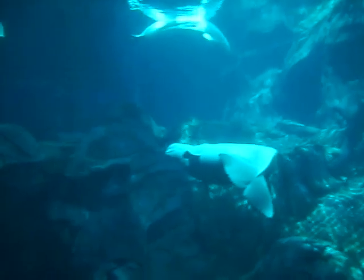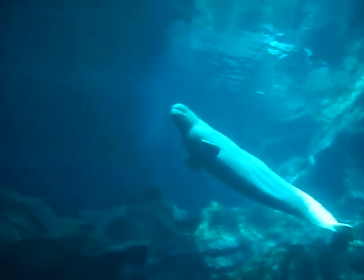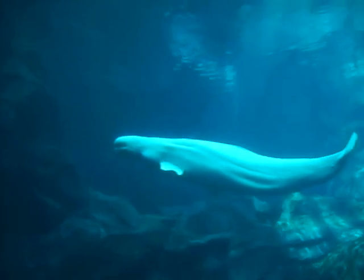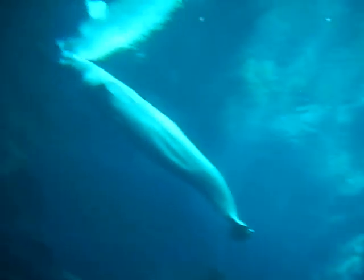Oh, so pretty. Oh, my God. Here we go to the beluga whale exhibit.